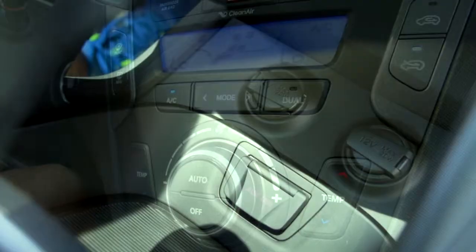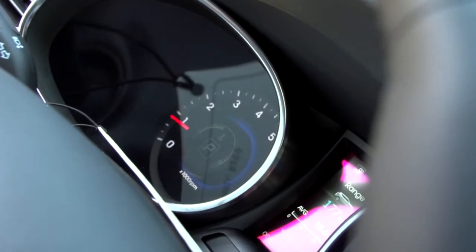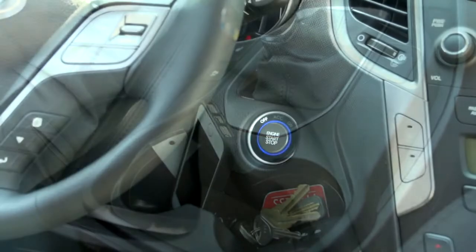The car is full of technology, but you're able to configure and customize the vehicle according to what you want and what you need. With a simple click of a steering wheel button, you can disable or enable the features of your choice.